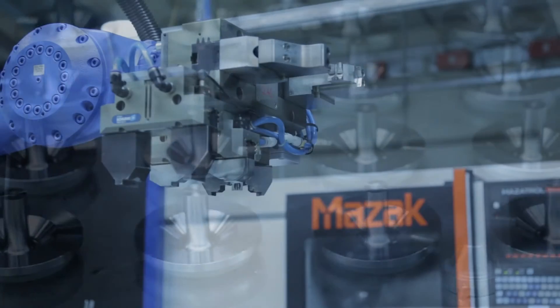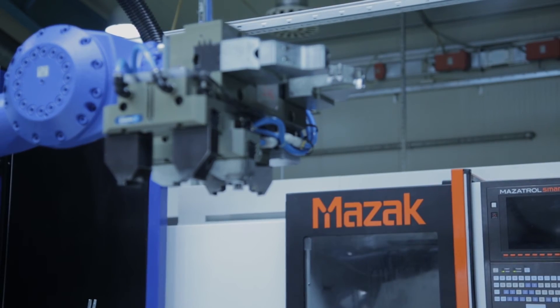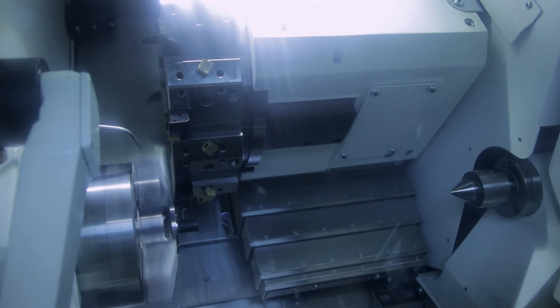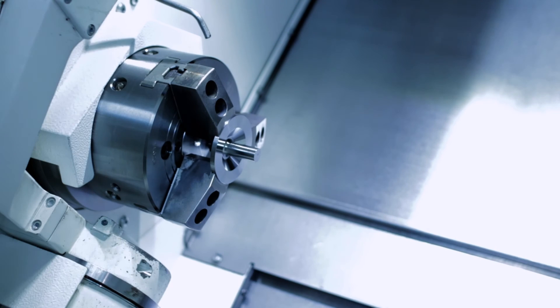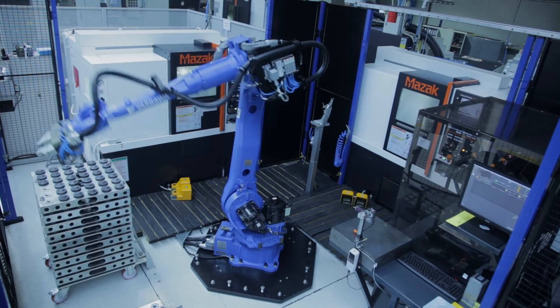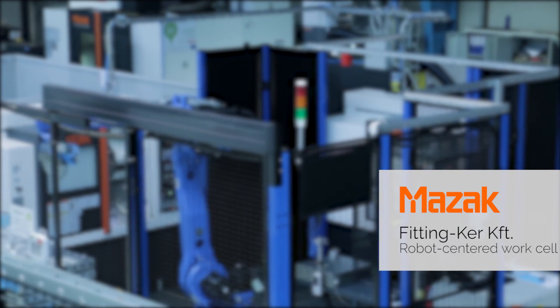The turning machines receive information about the exact size of the produced parts, and recently they have been enabled to automatically change tools in case of tool wear, using a replacement tool system. They can also make corrections in the toolpath based on the size of the parts, so the system is capable of correcting the manufacturing process by itself.